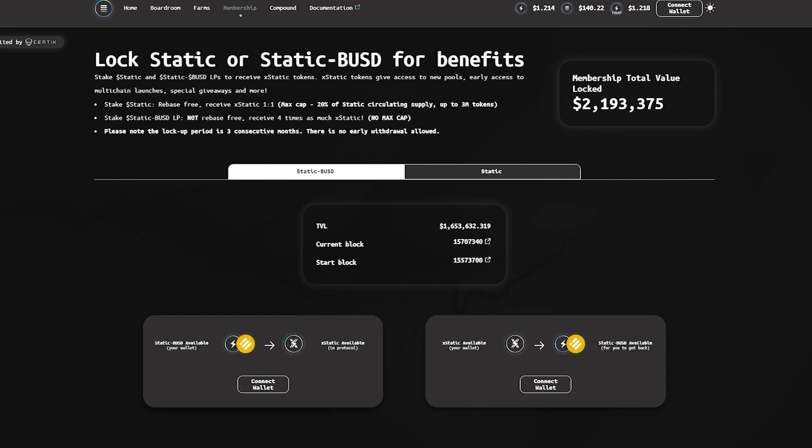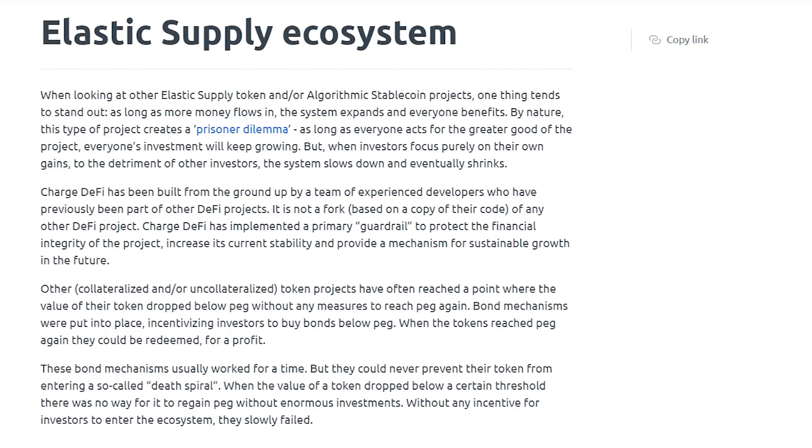Please note the lockup period is 3 consecutive months. There is no early withdrawal allowed. In addition, the project has a unique ecosystem. Charge DeFi was created from scratch by a team of experienced developers who had previously participated in other DeFi projects. This is not a fork based on a copy of the code of any other DeFi project.